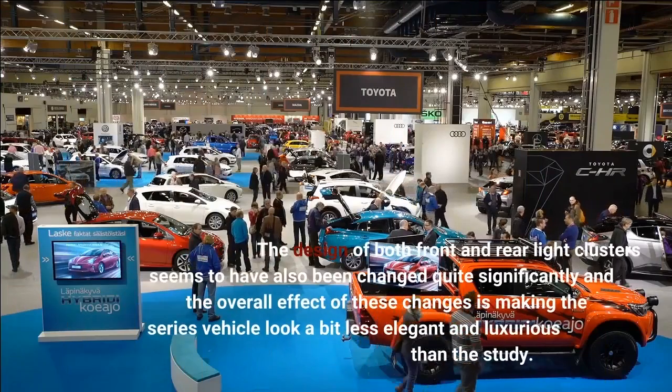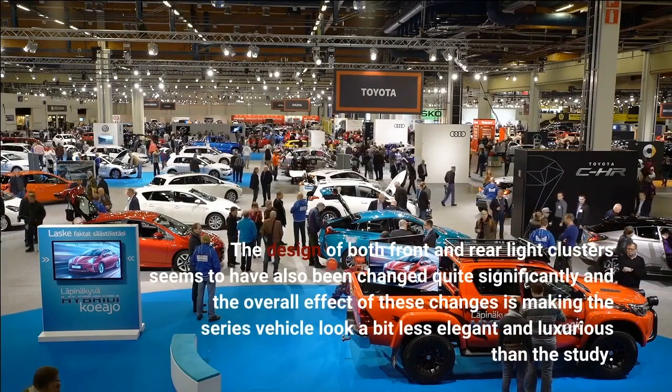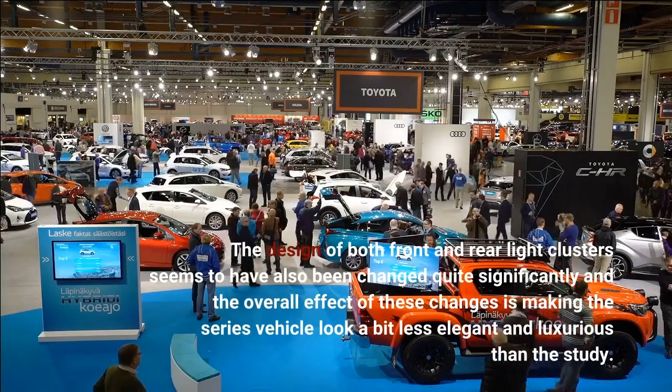The design of both front and rear light clusters seems to have also been changed quite significantly, and the overall effect of these changes is making the series vehicle look a bit less elegant and luxurious than the original study.